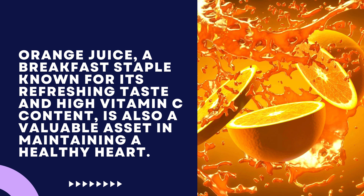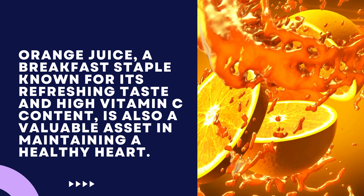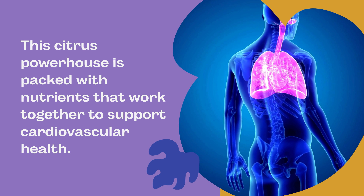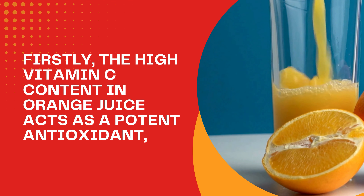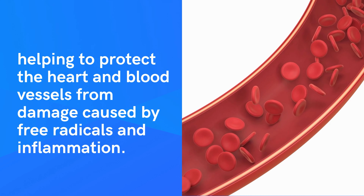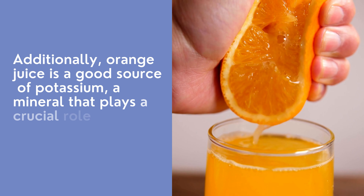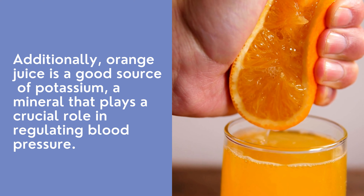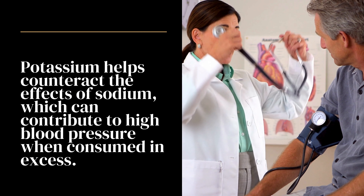Number 10: Orange Juice. Orange juice, a breakfast staple known for its refreshing taste and high vitamin C content, is also a valuable asset in maintaining a healthy heart. This citrus powerhouse is packed with nutrients that work together to support cardiovascular health. The high vitamin C content acts as a potent antioxidant, helping to protect the heart and blood vessels from damage caused by free radicals and inflammation. Additionally, orange juice is a good source of potassium, a mineral that plays a crucial role in regulating blood pressure, helping to counteract the effects of sodium.